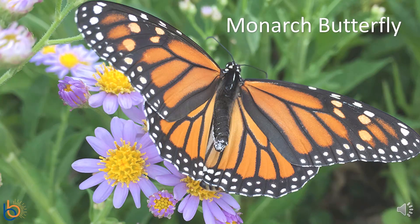This is a monarch butterfly. Monarchs are orange and black with white spots. They live where the weather is warm and only live for six to eight months. Monarchs like to eat plants called milkweeds, which is where they also lay their eggs. They are so pretty, right?